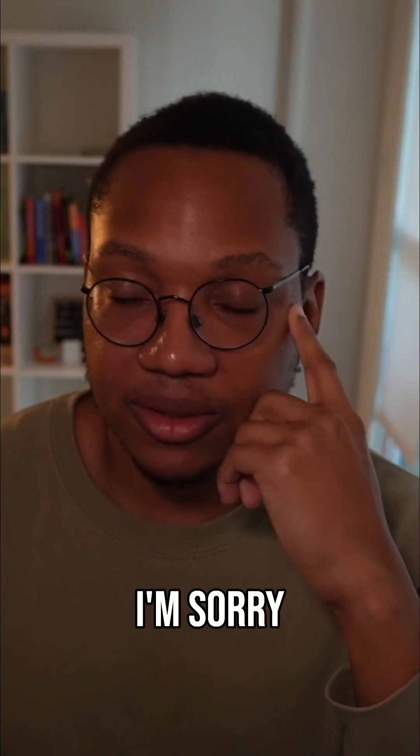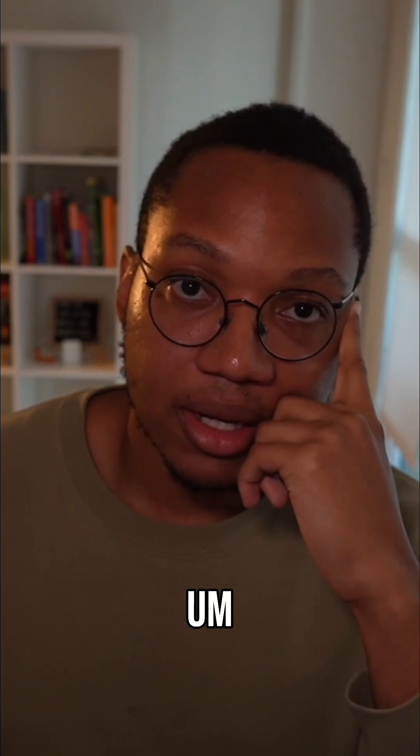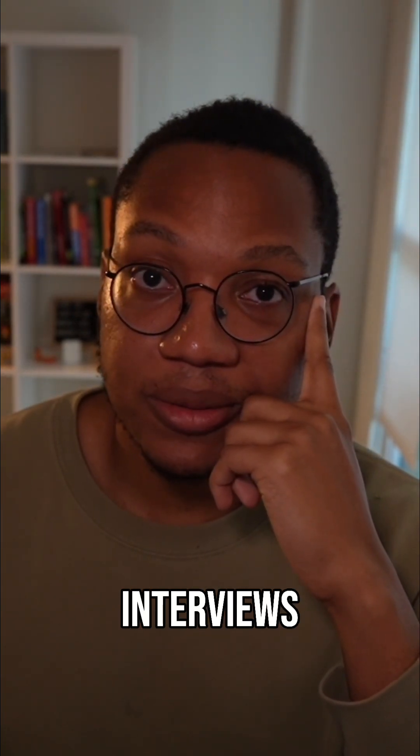How do you behave during the interview? Are you constantly saying 'I'm sorry, I'm sorry, I'm sorry,' which makes the interviewer think something is off? I've also seen people not talk at all during interviews, and that's a problem too.